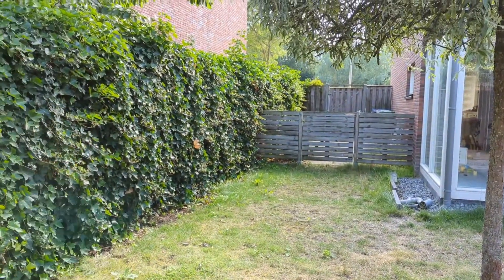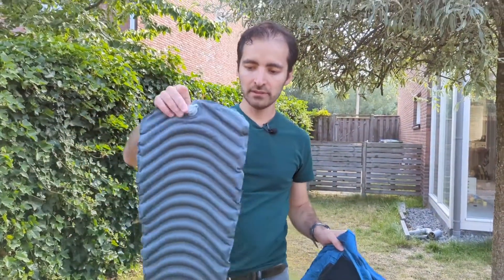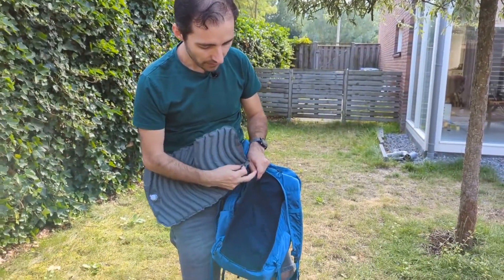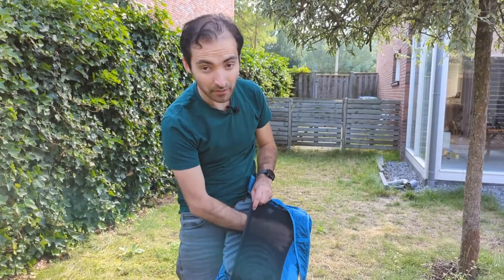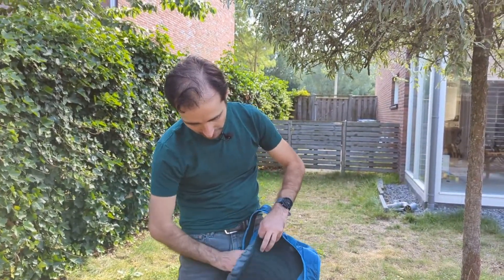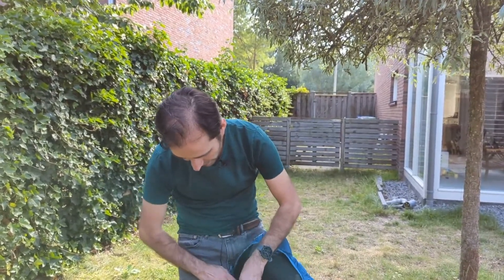They also have something extra — it's called an inflatable back support. I've already inflated it, so you can put this inside the hidden pocket. This came free by the way — all the accessories came free.